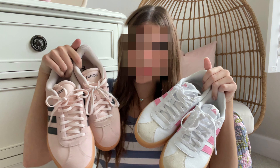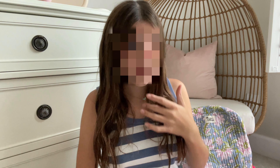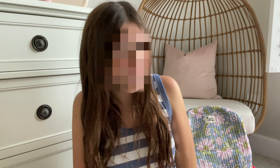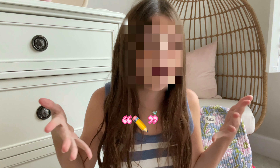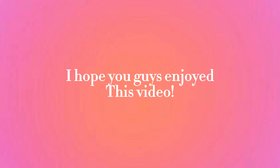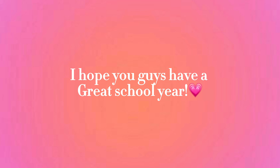I really hope you guys enjoyed this video and I really hope that I helped you maybe with this upcoming school year. Trust me, I don't want to go either! Thank you guys so much for watching.